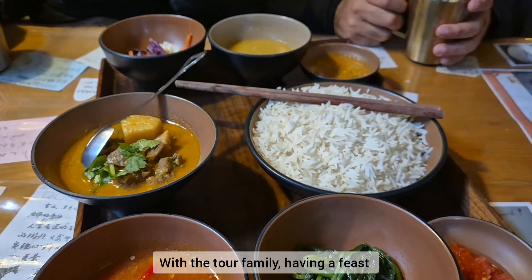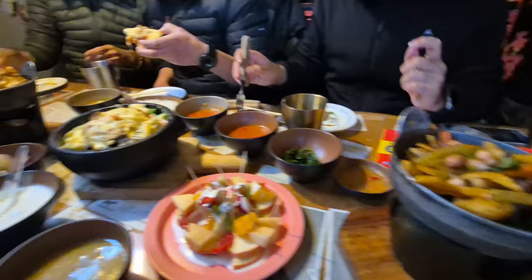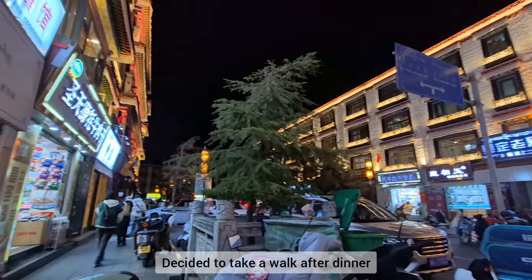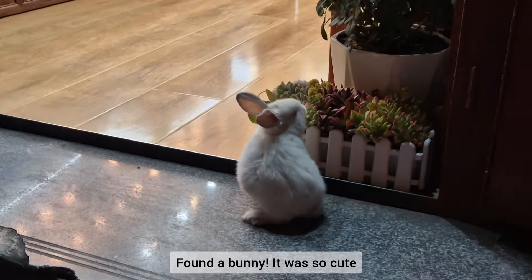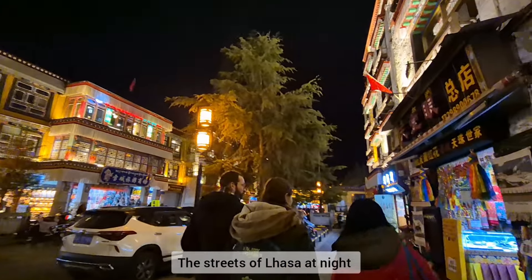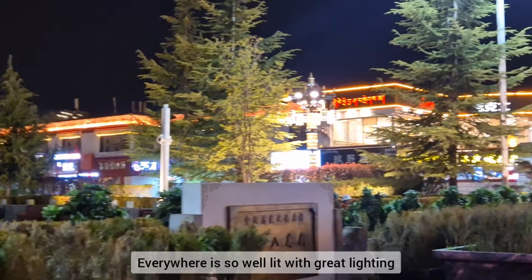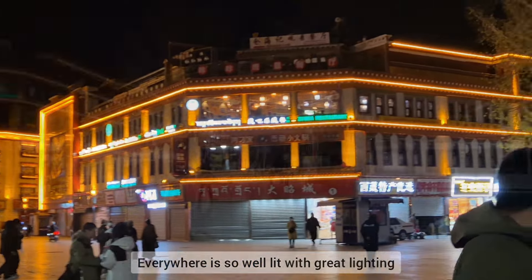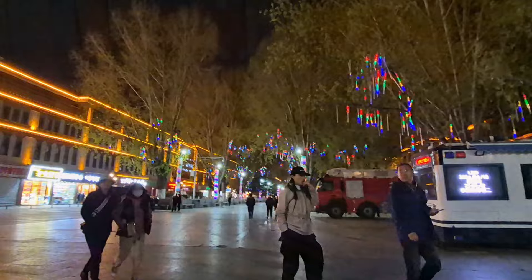I'm with the tour family and we are having a feast — we ordered many dishes and shared them. After dinner I decided to take a walk and found a bunny. It was so cute and so fluffy. This is the streets of Lhasa at night. Everywhere is so well lit with great lighting — look at that, it's so pretty. The lights on the trees.